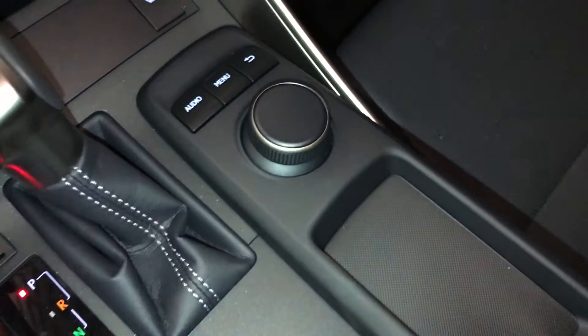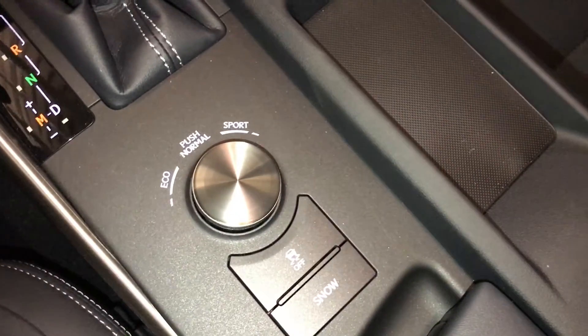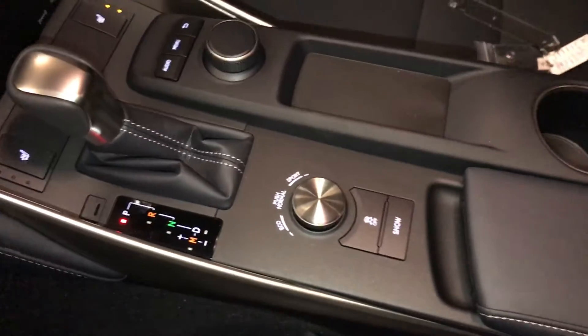Use this for your display screen. Drive modes: Eco, Normal, and Sport. Traction control and snow mode.